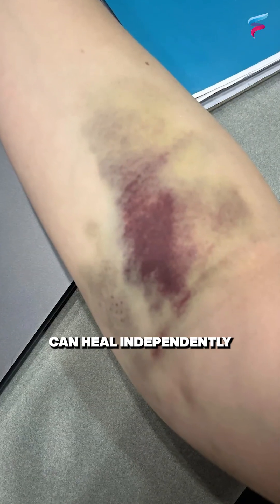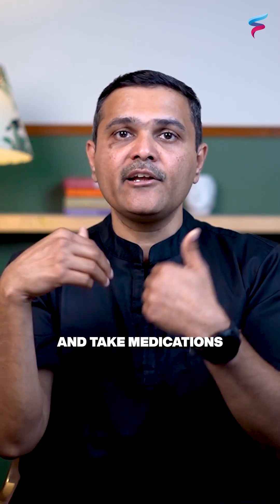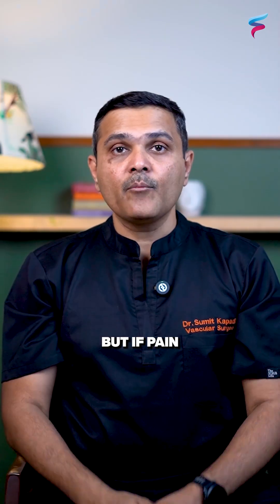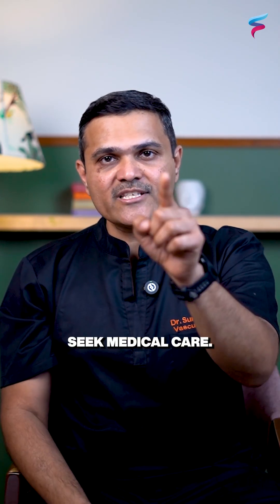But don't worry — here's the good news. Most blown veins can heal independently in a short period of time. Apply ice, keep that area elevated, and take medications if required. But if pain and swelling persists or increases, do seek medical care.